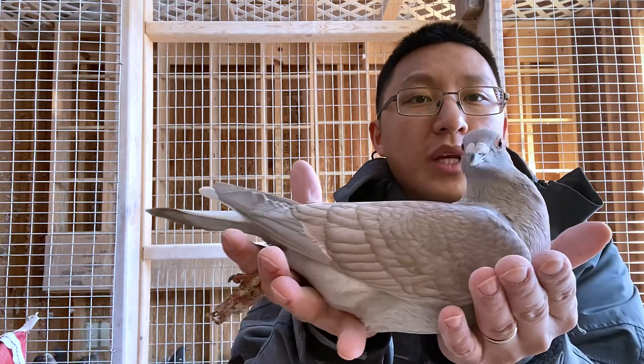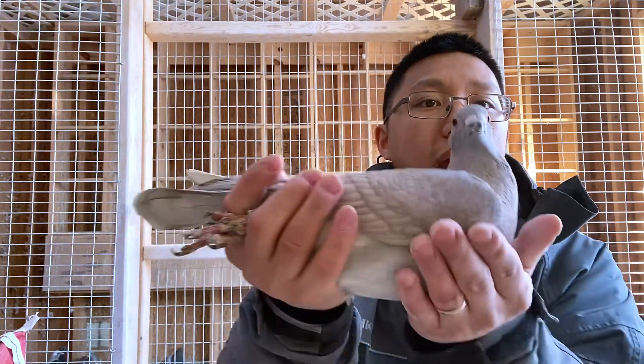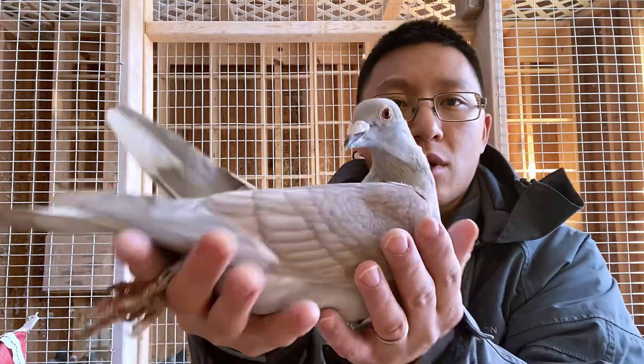This one's a sister actually. Fortunately, her sister was a reduced bar but it actually raced out to 324 miles and made it back home, so pretty happy with that. This one's pretty aware of everything as well.